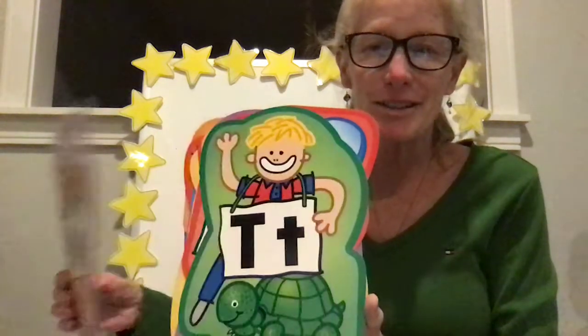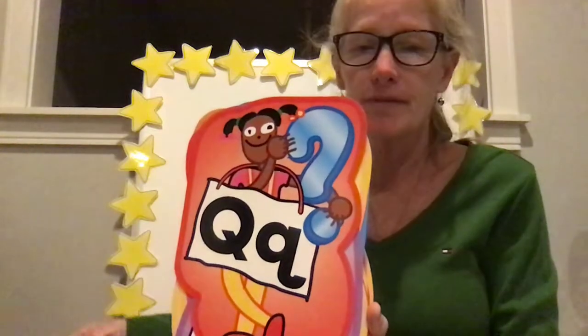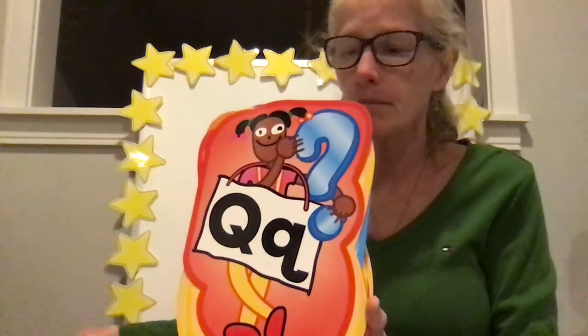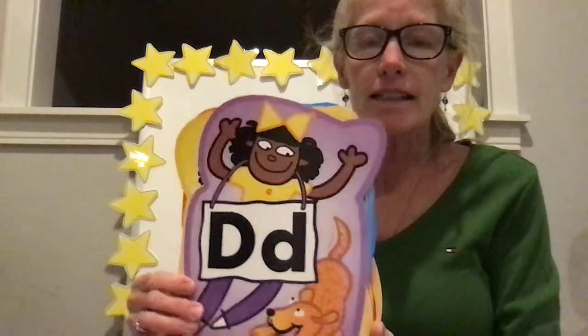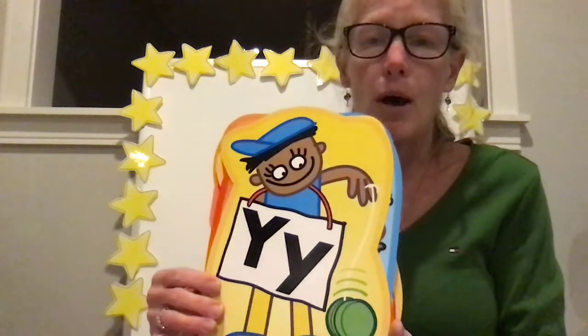Did that tickle your lips? T. T. Q. Qu. There we go. D. D. S. Y. Y.